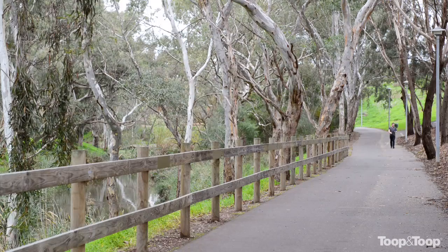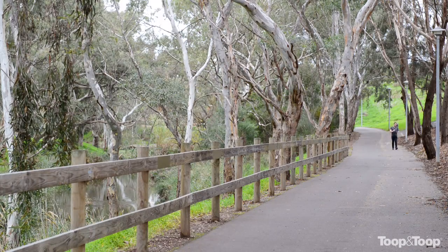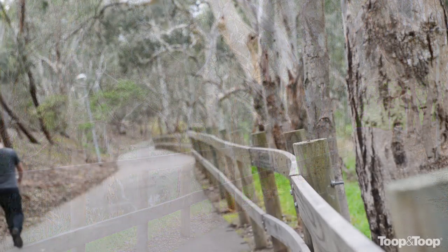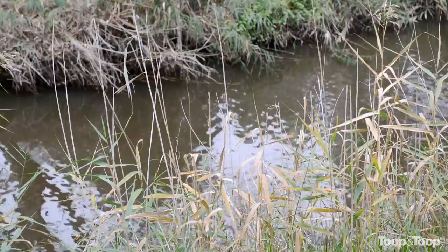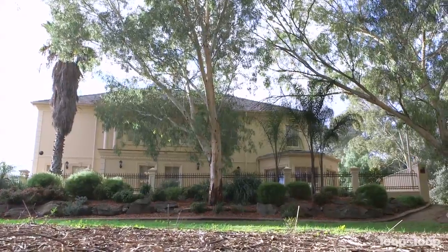And it's such a large home in a great spot, so what lifestyle does it have to offer? Well for those that are into outdoor activities, there's cycling, walking, running along the Linear Park. And of course the Linear Park is just basically right at your back doorstep. Fantastic location for families.